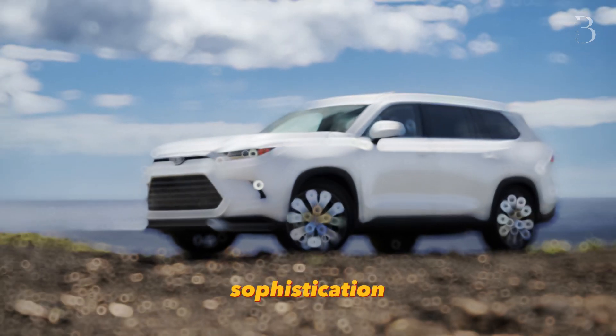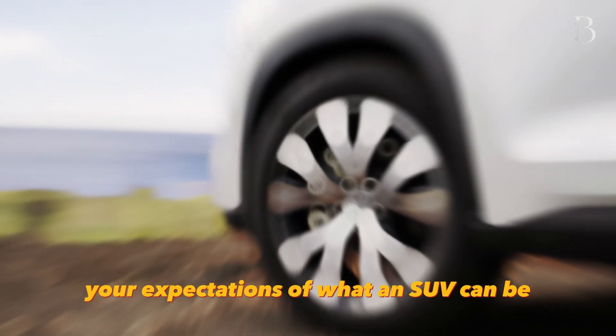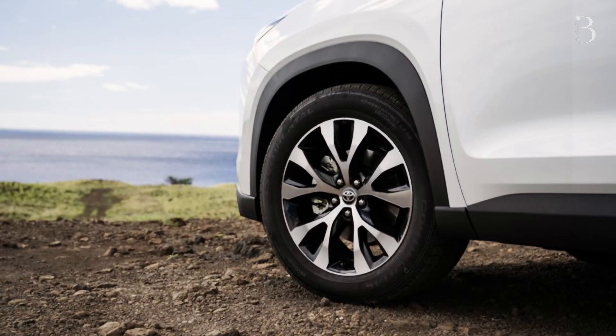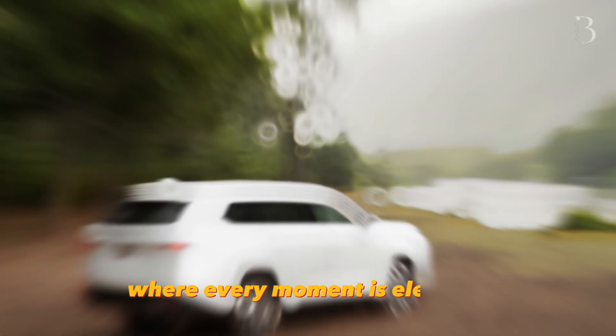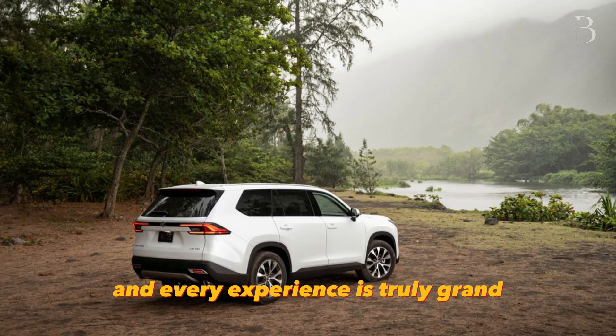The Grand Highlander, with its blend of power, sophistication, and spaciousness, stands ready to redefine your expectations of what an SUV can be. Prepare to embark on extraordinary journeys where every moment is elevated, every mile is thrilling, and every experience is truly grand.